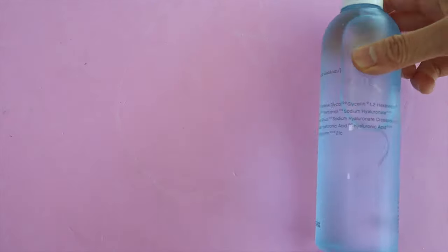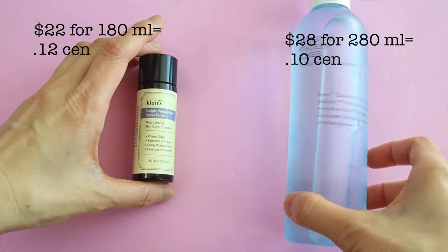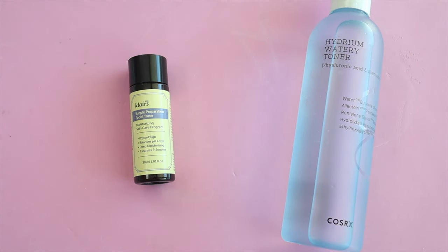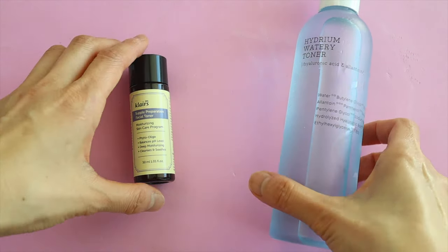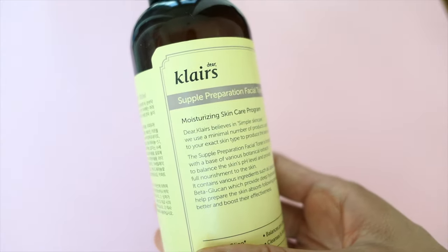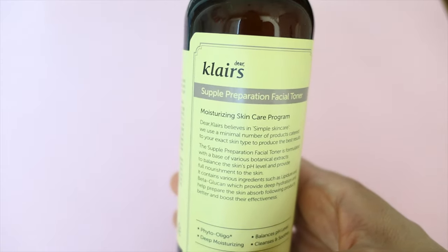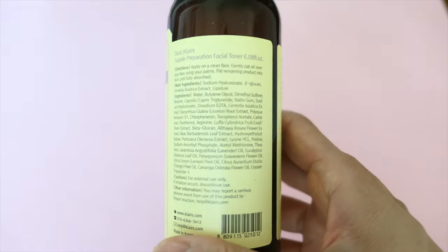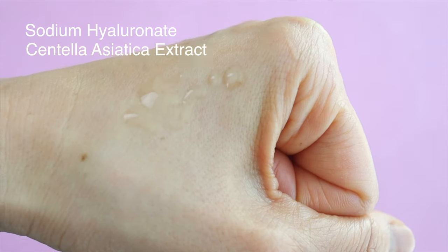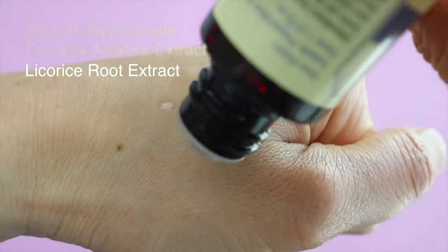Next we have toners. For Cosrx I'm going to try out the Hydrium Watery Toner and for Klairs the Subble Preparation Toner — excuse my Klairs bottle, this is just a sample size. The Klairs toner is a touch more expensive, only two cents more per milliliter. Some ingredients that stand out are sodium hyaluronate which is very hydrating, centella asiatica extract which is very soothing and calming, and licorice root extract which has a brightening effect.